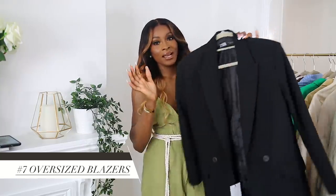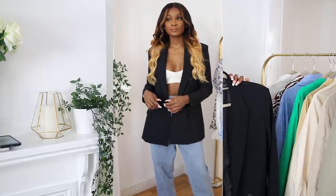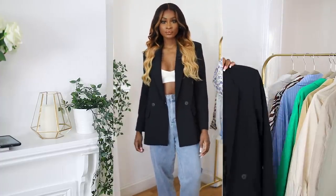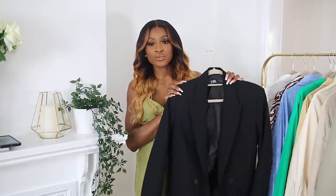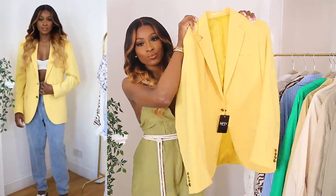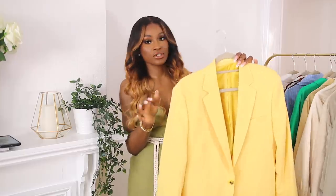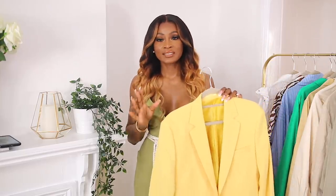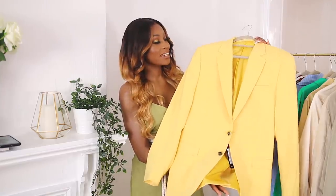Oversized blazers are also a big trend right now. I got this one in a small, so I can pair it with anything — monochrome with a pop of color from my colored bag, or with jeans or shorts. And this bright yellow one is from Boohoo Man — it's a really gorgeous yellow, styled in different ways. I do have a blazer styling video already, but I might do another one just on different ways to style blazers. This is such a great pop of color — so bright and summery.